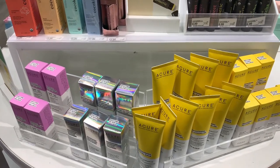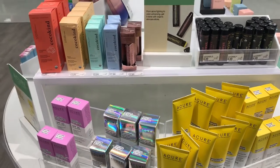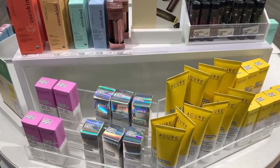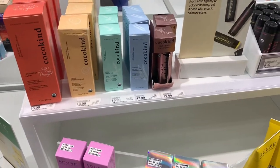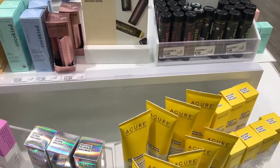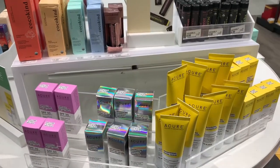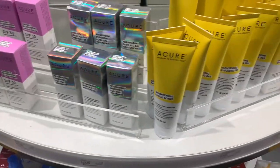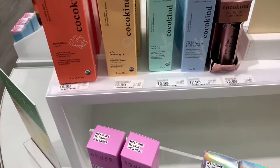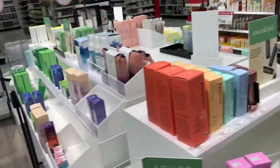I looked them up on Think Dirty because I love seeing all the ingredients and the ratings they give. These two brands had super low ratings, which is great because that means there are no toxic ingredients in them. And again the price points are pretty decent, especially compared to some of the higher-end toxic-free brands.